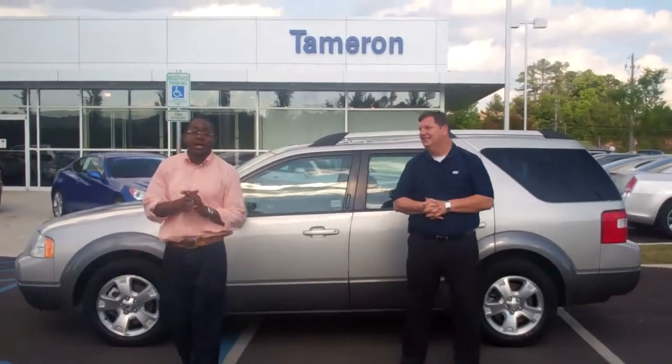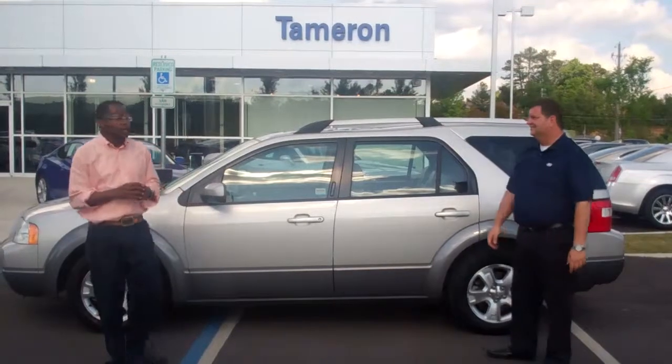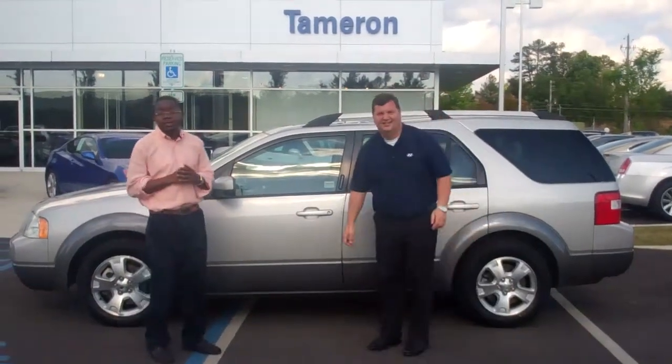Hey Jonathan Reed, Tameron Hyundai. Thank you so much for your recent inquiry for the Freestyle. As you can see, your Freestyle is still available. We need you to come in and see us very soon.